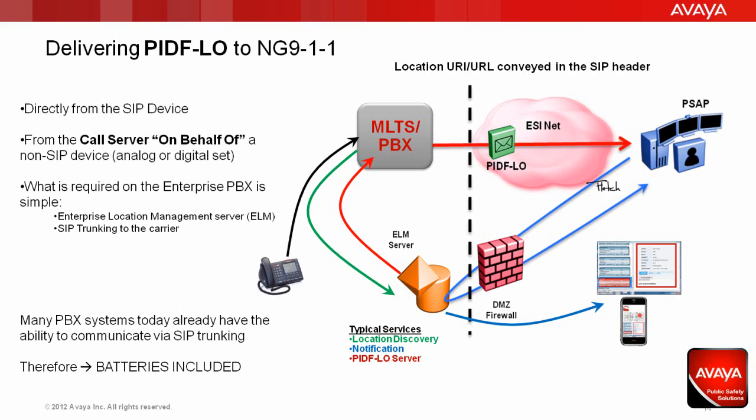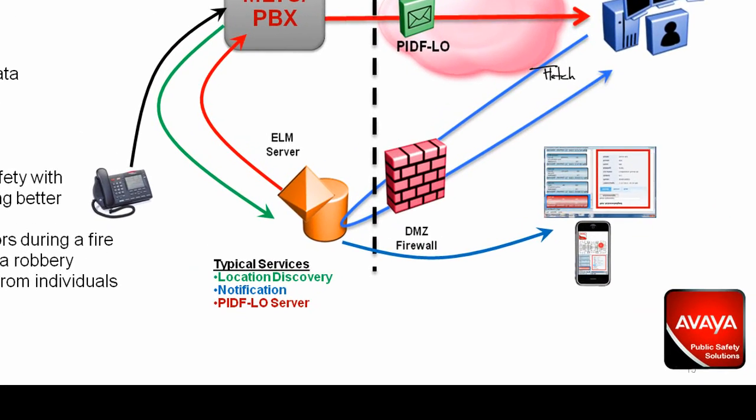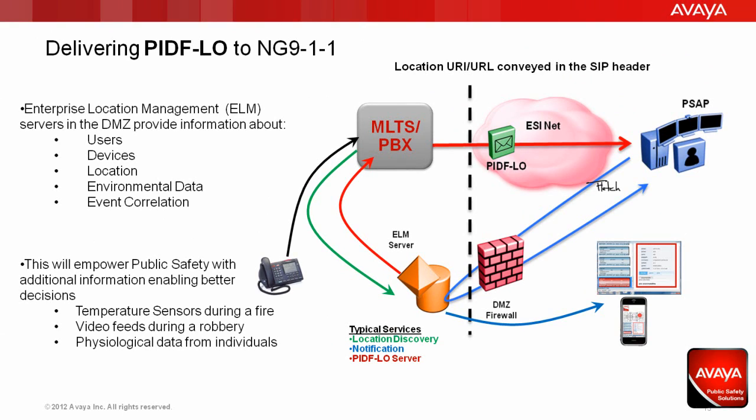It's simply the data insertion mechanism that needs to be added to be next-generation 911 functional. The key element moving forward becomes the ELM server — not the name of a specific product, but what we call a functional element on the network. It's a device or mechanism that provides a specific function to your local area network, similar to a DHCP server that provides IP addresses to devices, or a DNS server that provides domain name resolution. The ELM provides information about users, devices, location, environmental data, as well as event correlation.